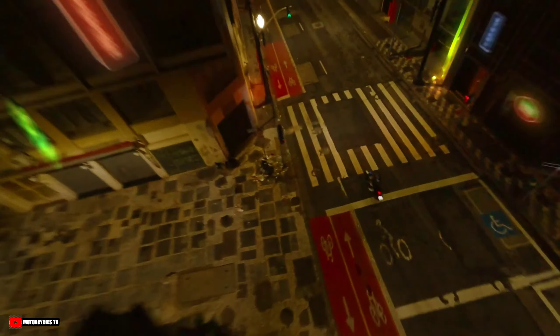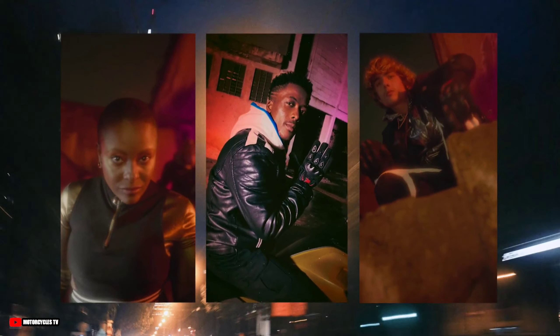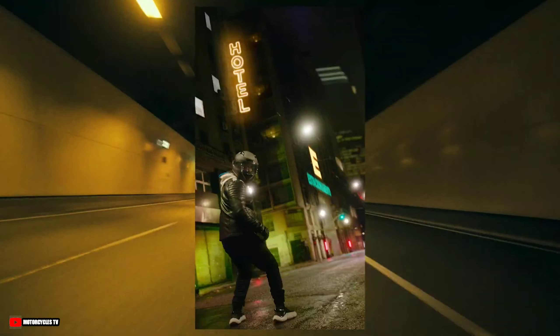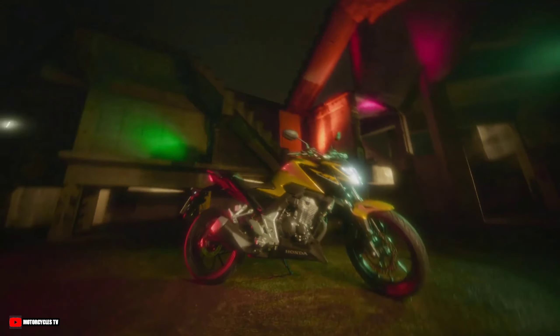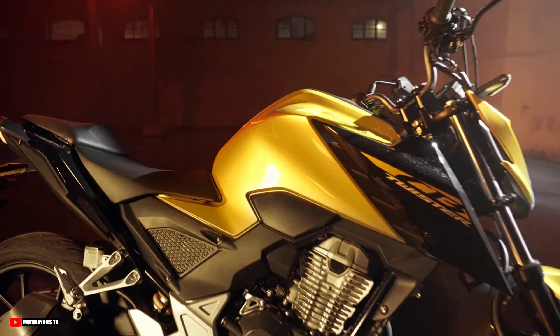2023 all-new Honda CB300F Twister — available versions and colors with a real twist on the look and completely revamped. The new CB300F Twister is available in the ABS version in the colors metallic gold and red, and for the CBS version it can be found in the colors metallic gray and red.